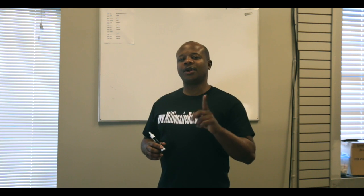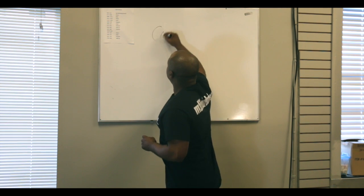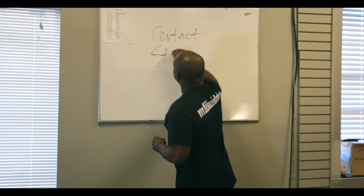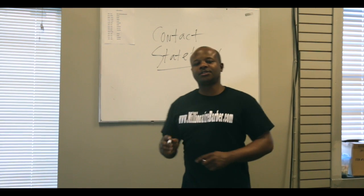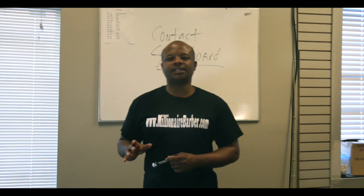The first thing that you must do is contact your state board. Why should you contact your state board? Because every state has different rules and regulations.